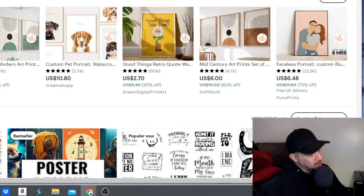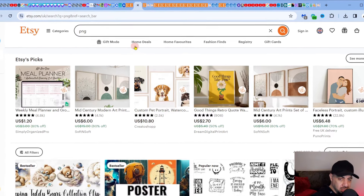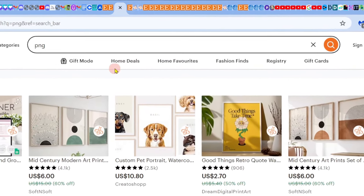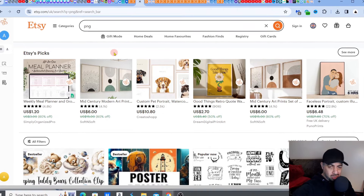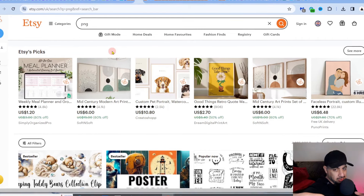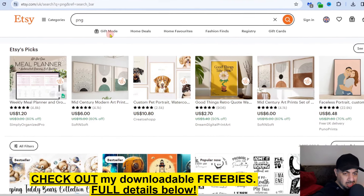If you love Etsy — products, creating, researching, listing, all of that — please hit the like, subscribe, and smash that notification bell. Another tip: right next to Gift Mode you'll usually see a section where Etsy pushes listings for Father's Day, Mother's Day, Halloween, and other seasonal events. It's very important to cater for those too — make sure you've got the right keywords and listings. I'll do a dedicated video on that, but let's go to Gift Mode right now.